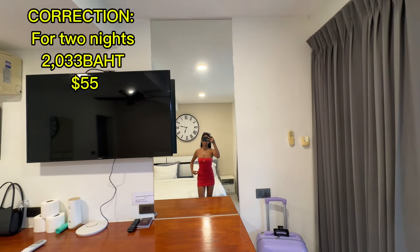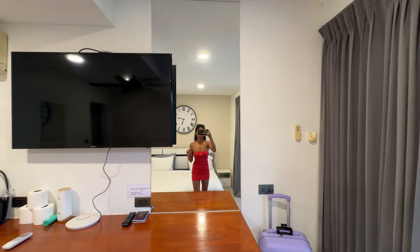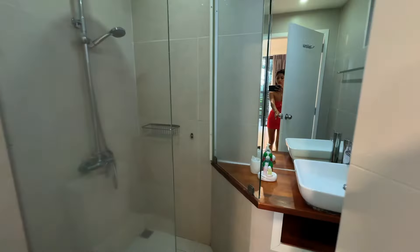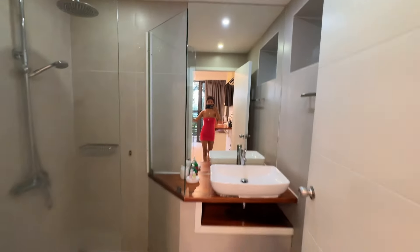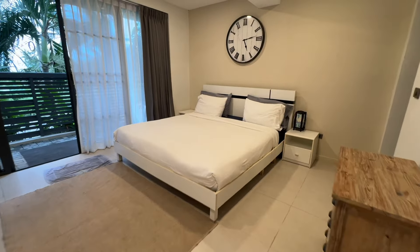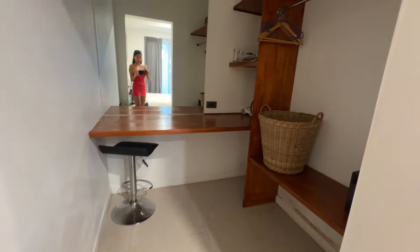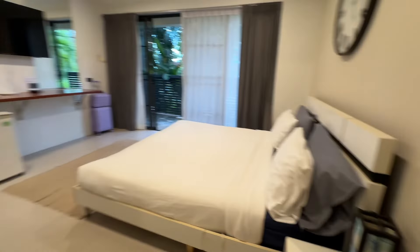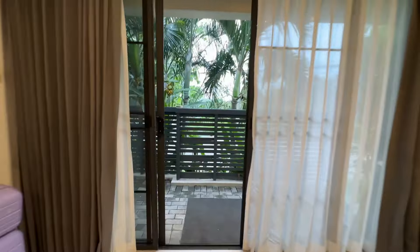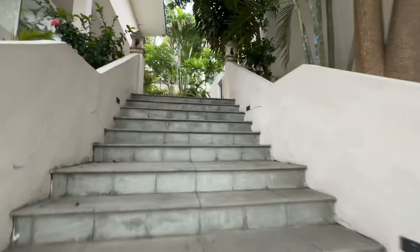How much is it? 2,333 baht, or in dollars it's about 50 dollars. This is the bathroom, quite spacious. And aside from the bathroom, they have a little closet where you put your clothes, laundry, and stuff like that. For the price itself, I'd say it's a good one. The bed is really clean, and they have a little fridge. This is the outdoor area, and now we're going to the swimming pool. The pool area is here — this is a villa. They have different types of room, including two rooms with kitchen and stuff like that.